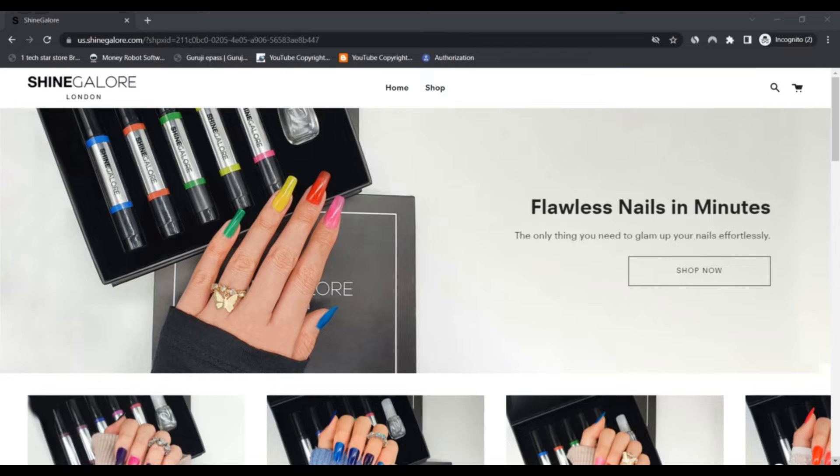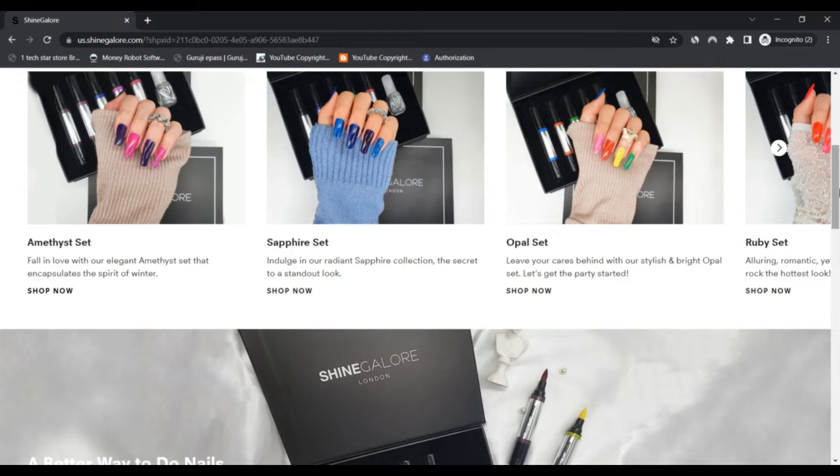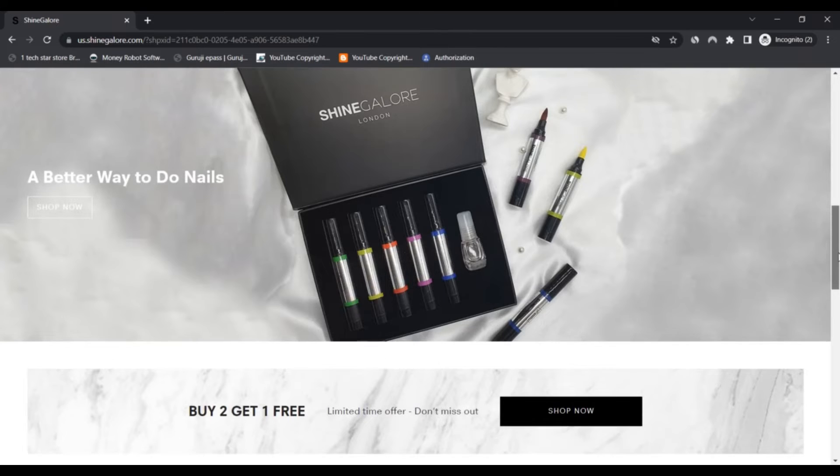Sign glow.com is an online company that sells a variety of chemical-free nail polishes. They are offering a discount on their nail polish. They also have a very good website user experience that allows users to easily understand their products, along with instructions on how to use the nail polish.